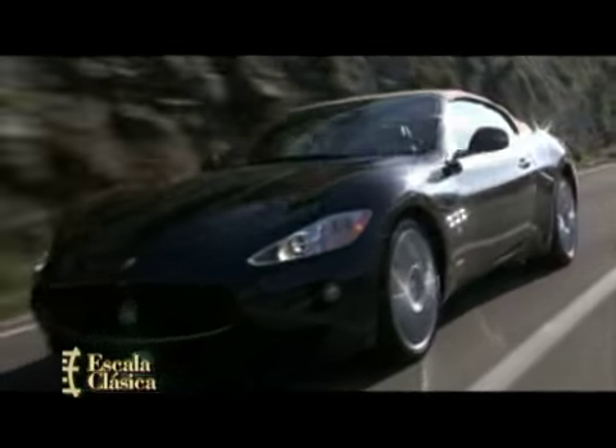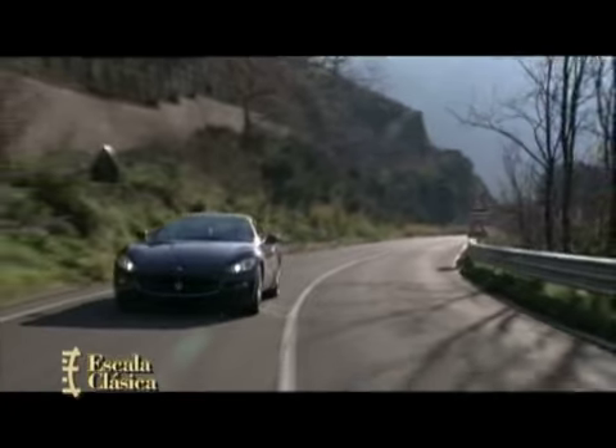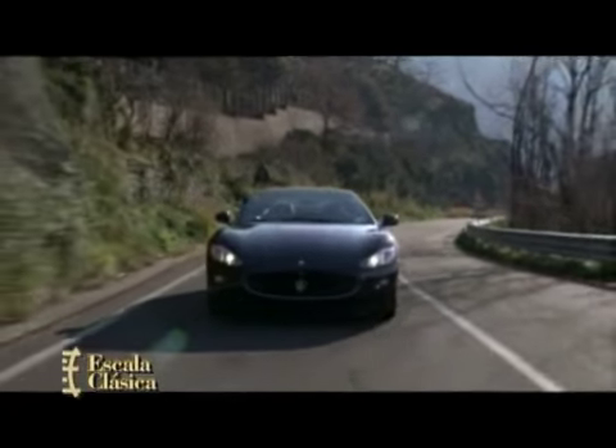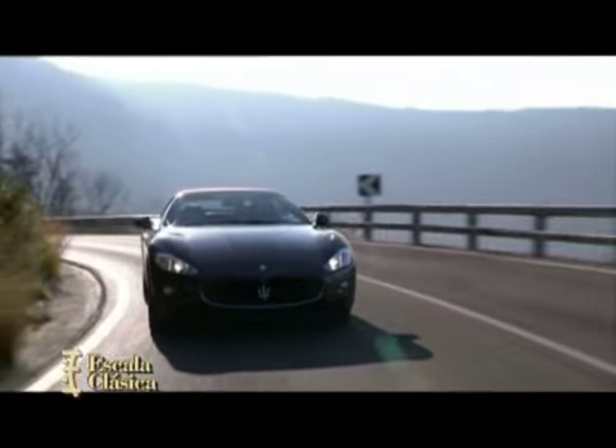De líneas muy agradables y filosas, y con cierto aire extraído del Aston Martin DBS, sobre todo en la trompa y en la cola, el Gran Cabrio es un descapotable con amplio lugar para cuatro ocupantes.